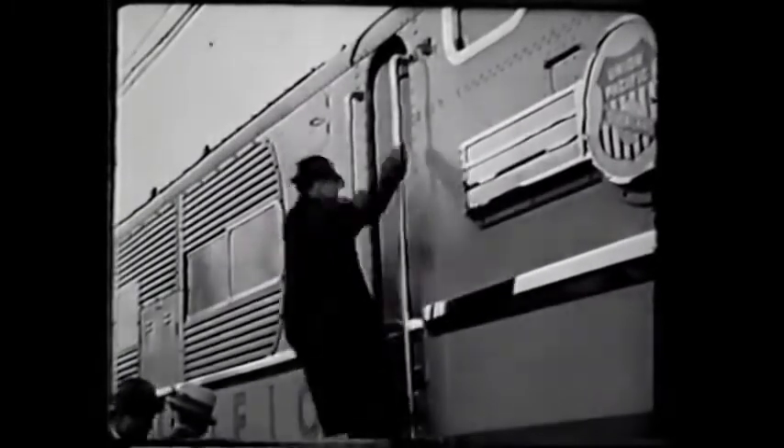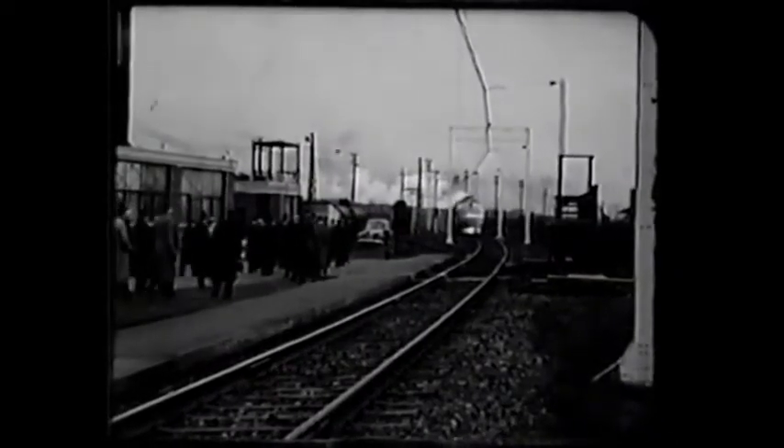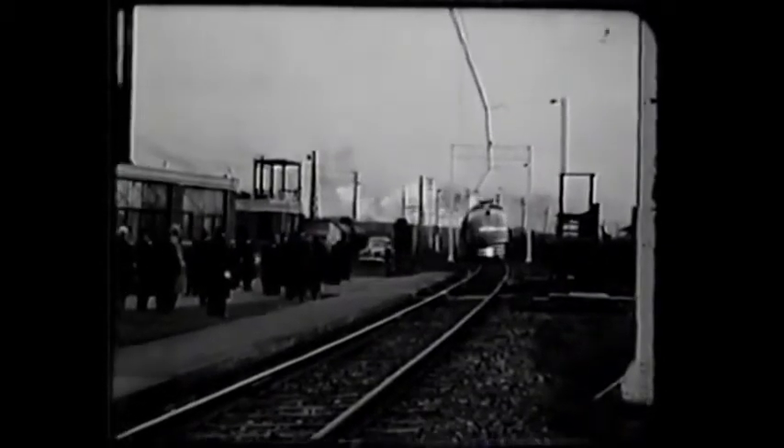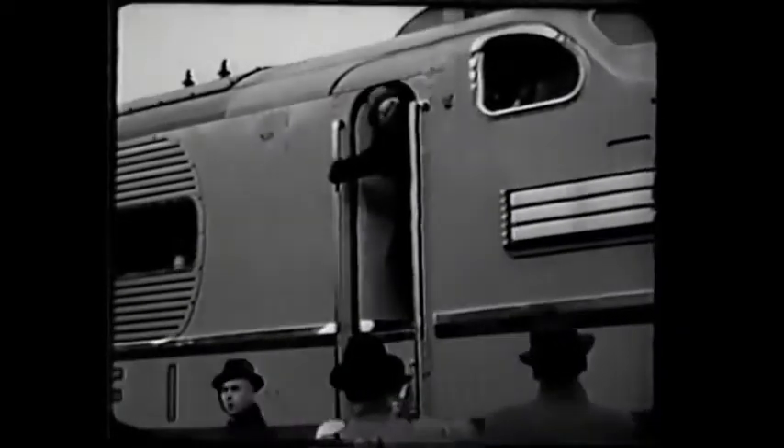And now for a ride. Engineering Vice President Muir leads the way up into the engineer's cab. Acceleration is swift, smooth, electric — no vibration, no pounding of rail. Motor power that's easy on the road maintenance budget and that pleases passengers.